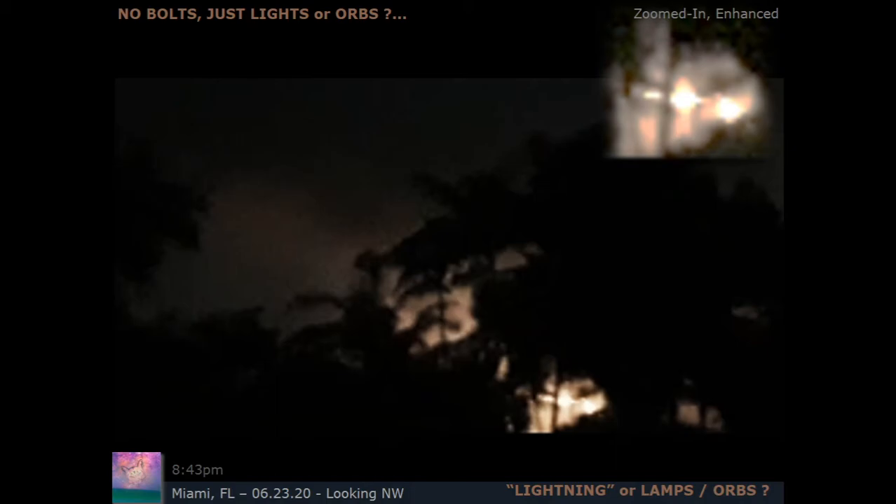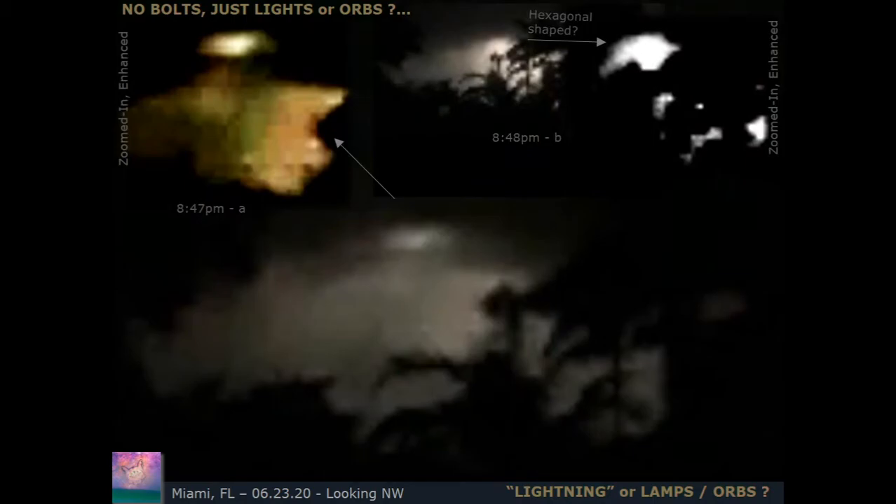I'm not sure if they're orbs or some type of human artificial tech or something supernatural. I'm leaving it here for you to look at and compare notes with storms happening around where you live — see if you notice anything interesting or not typical of decades past. This kind of phenomenon seems to be happening more and more, intensified in the last four years.